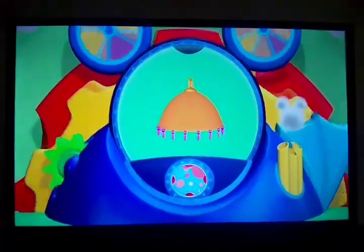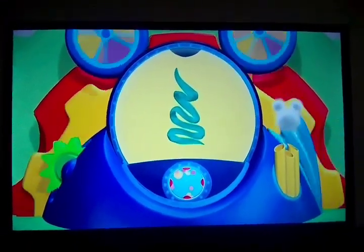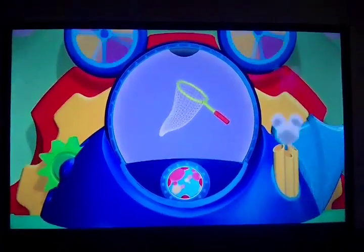Here are your Mousekeetools. Oh, look — a lampshade, shady. A scarf, soft and warm. A butterfly net — gotcha. And the mystery Mousekeetool.